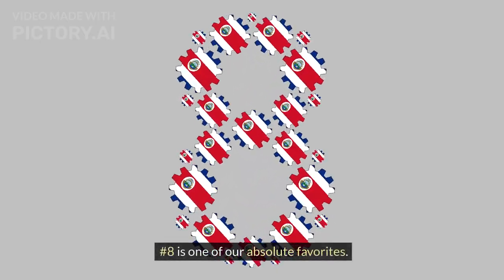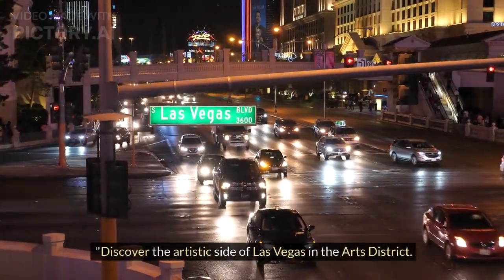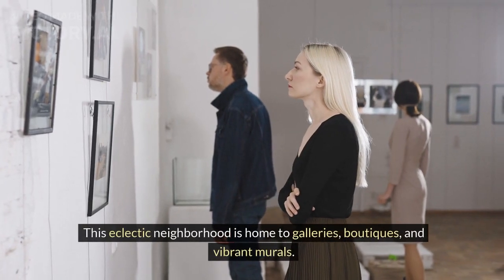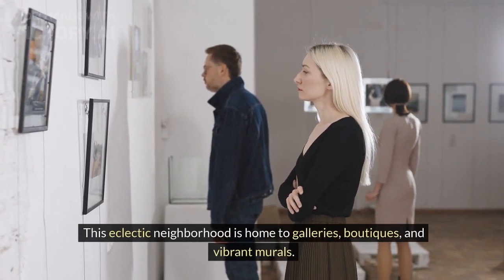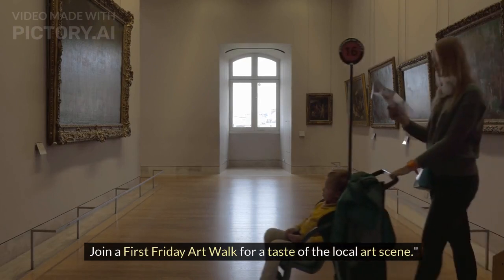Number 8 is one of our absolute favorites: The Arts District. Discover the artistic side of Las Vegas in the Arts District. This eclectic neighborhood is home to galleries, boutiques, and vibrant murals. Join a First Friday art walk for a taste of the local art scene.